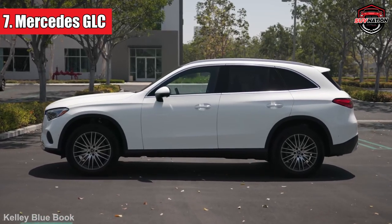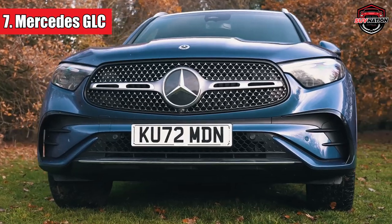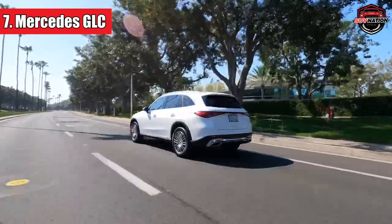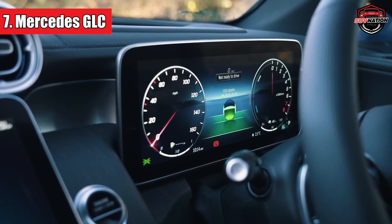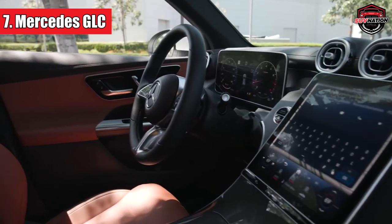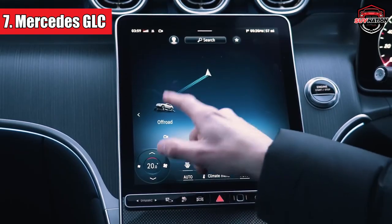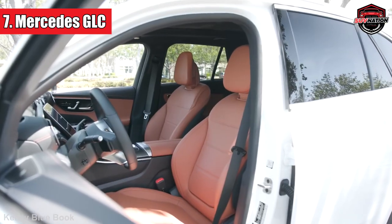Number 7: Mercedes GLC. Rolling in at number 7, the Mercedes GLC is like that friend who always dresses a tad bit fancier for casual outings. The GLC has every right to flaunt its style, especially the plug-in hybrid version, the 300e, which promises around 80 miles on electric power alone. Inside, it's all about luxury and tech, making you feel like you've stepped into a sci-fi movie. The GLC doesn't just look good — it's practical with a spacious interior that's perfect for family road trips or just a trip to the grocery store.